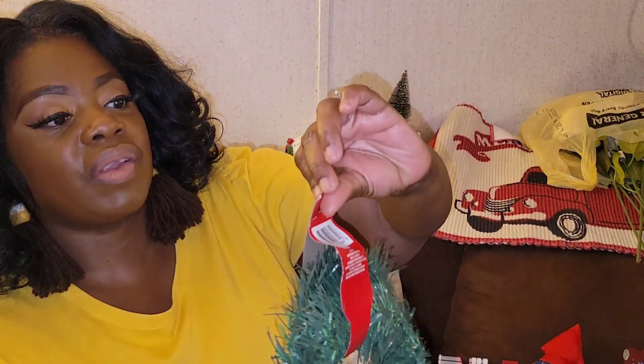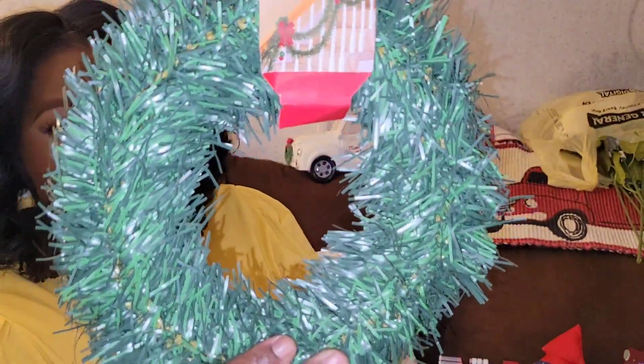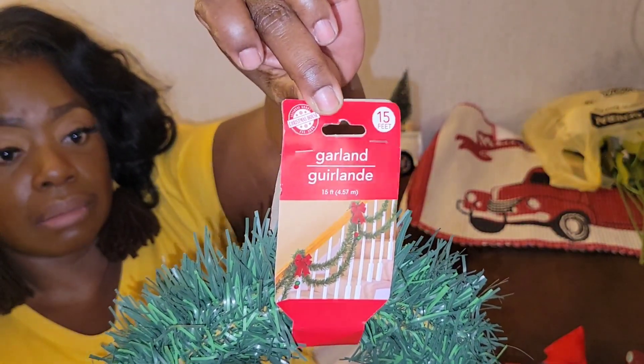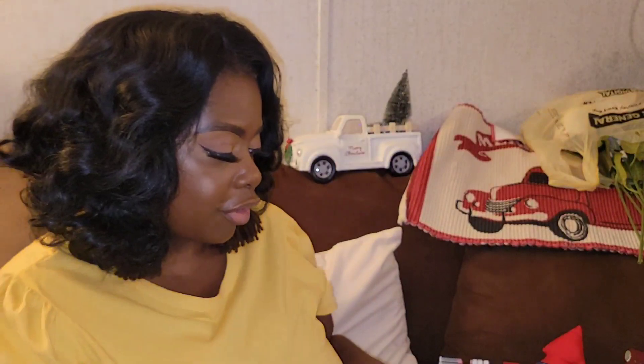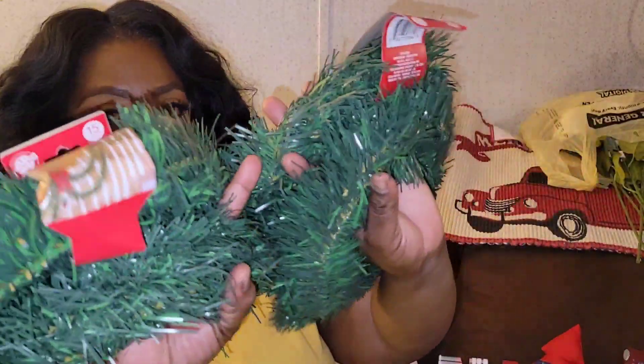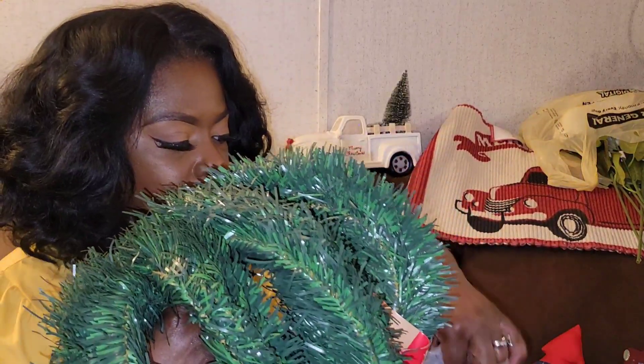Both of these Dollar Tree items were definitely things I wanted to take advantage of. The first is this garland — the 15-foot garland. I had already purchased some and I wanted to get more. It's 15 feet y'all, and I was able to get these for 50 cents each. I grabbed four of them and I was so glad to see that they still had a decent amount.